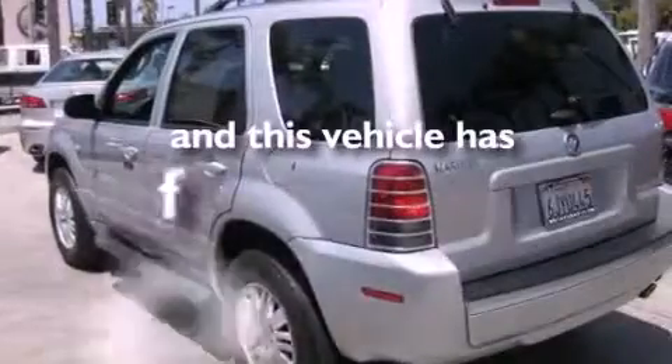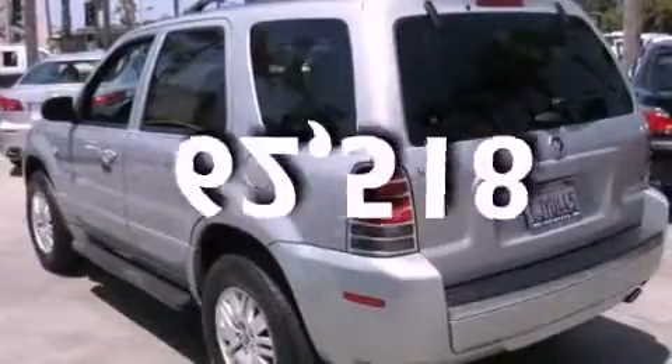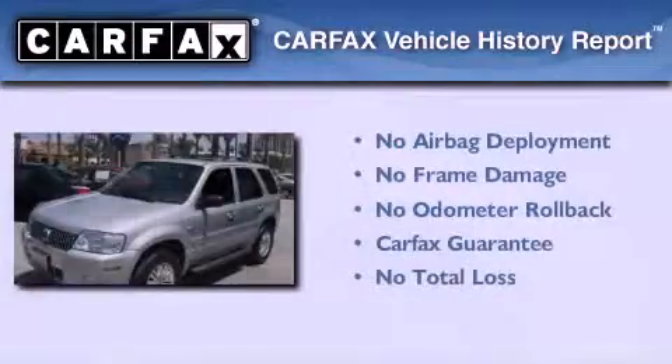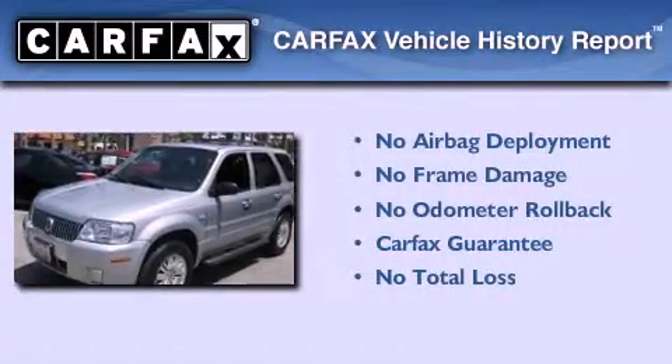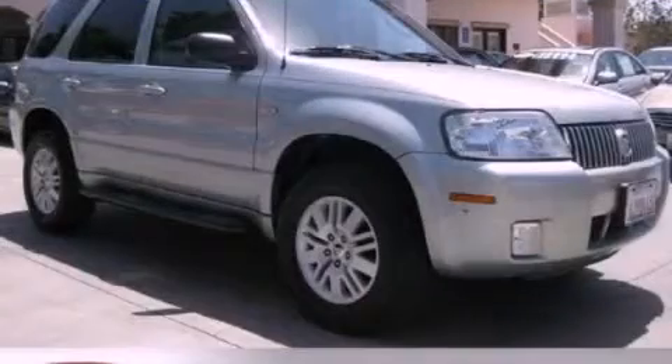This vehicle has fewer than 63,000 miles on the odometer. Not to mention that this Mercury qualifies for the Carfax buyback guarantee. Please call today to reserve this vehicle for a test drive.